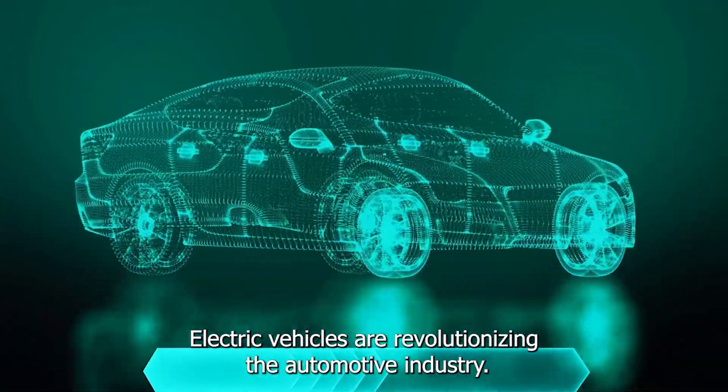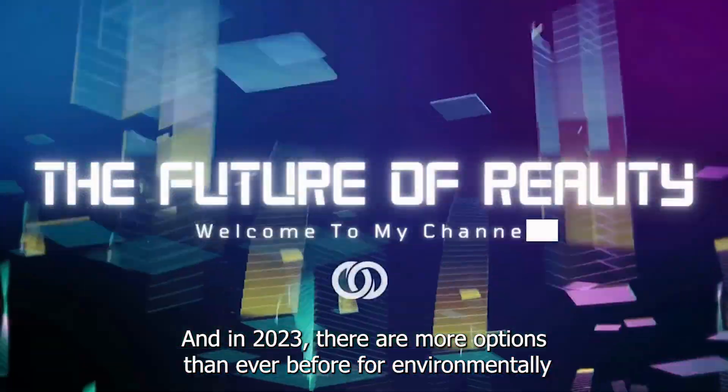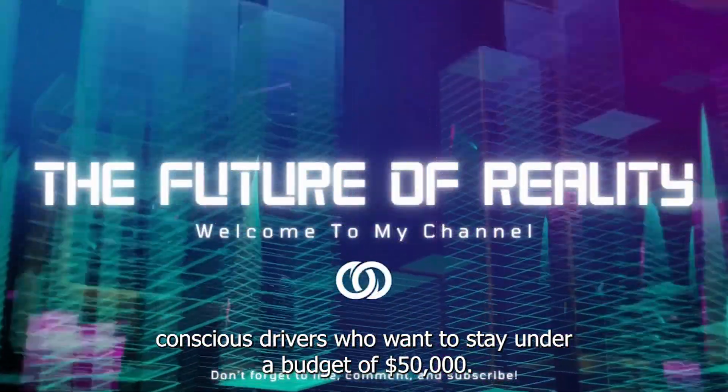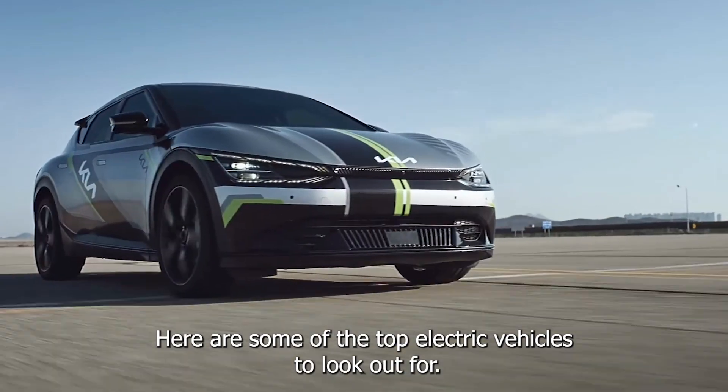Electric vehicles are revolutionizing the automotive industry, and in 2023, there are more options than ever before for environmentally conscious drivers who want to stay under a budget of $50,000. Here are some of the top electric vehicles to look out for.